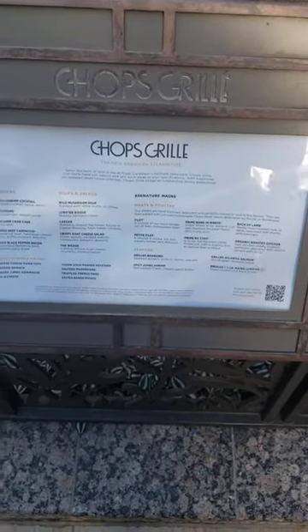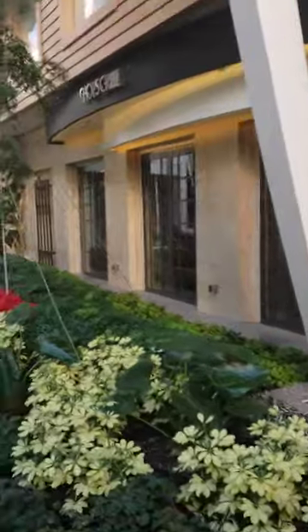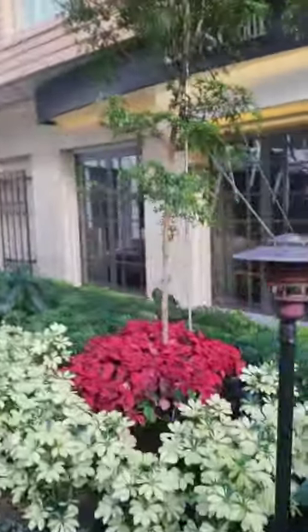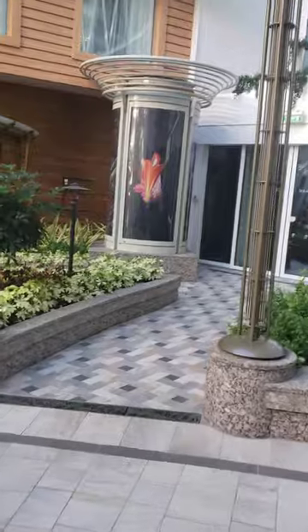Here's your menu if you want to pause and take a look at it. I've gotten the filet, I've gotten the ribeye — it's a good meal. On this sailing it was like $70 or something, so it's pretty expensive. This is one of the more expensive sailings I've seen. Generally, $50 to $60 is what I normally see.